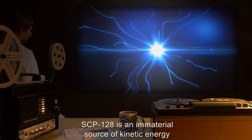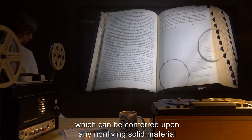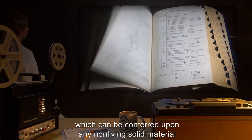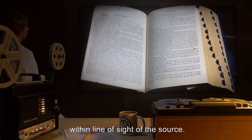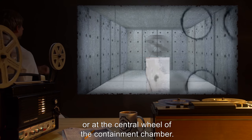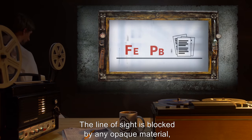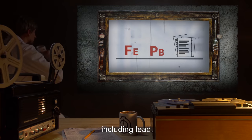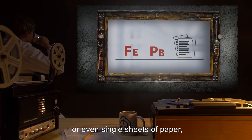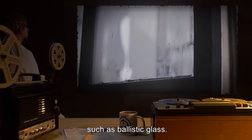Description: SCP-128 is an immaterial source of kinetic energy, which can be conferred upon any non-living solid material within line of sight of the source. The source itself is modal, with a tendency to remain along the walls or at the central wheel of the containment chamber. The line of sight is blocked by any opaque material, including lead, steel, or even single sheets of paper, but not transparent materials such as ballistic glass.